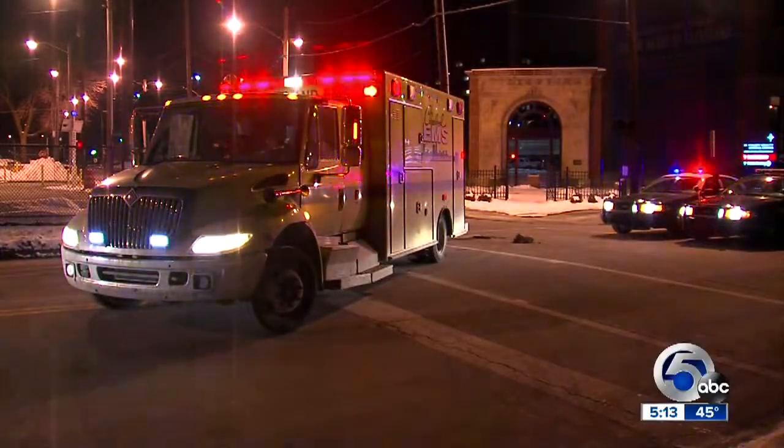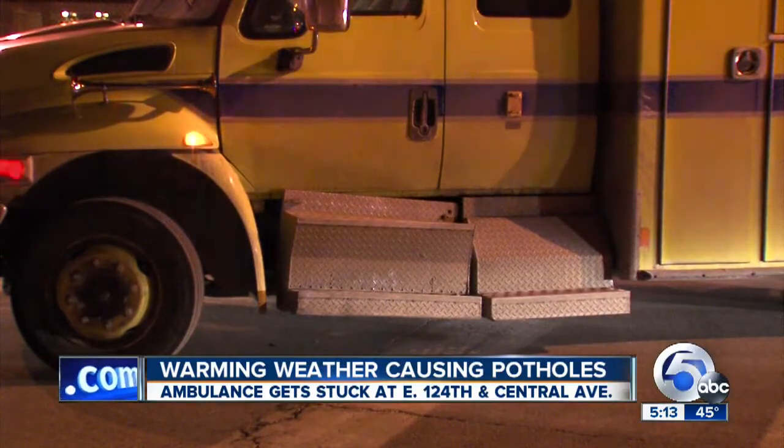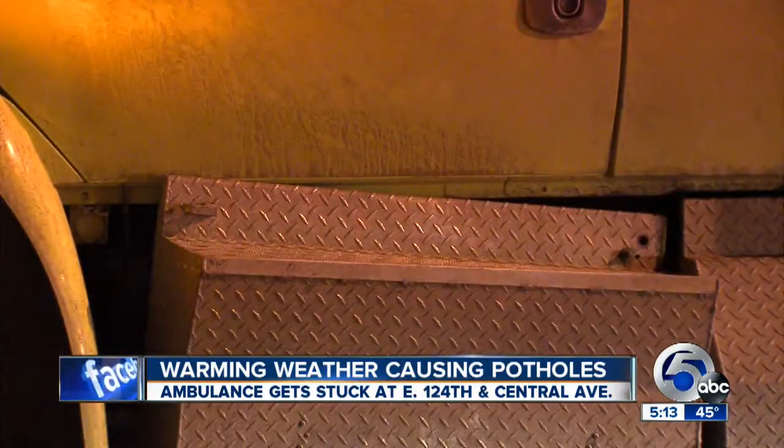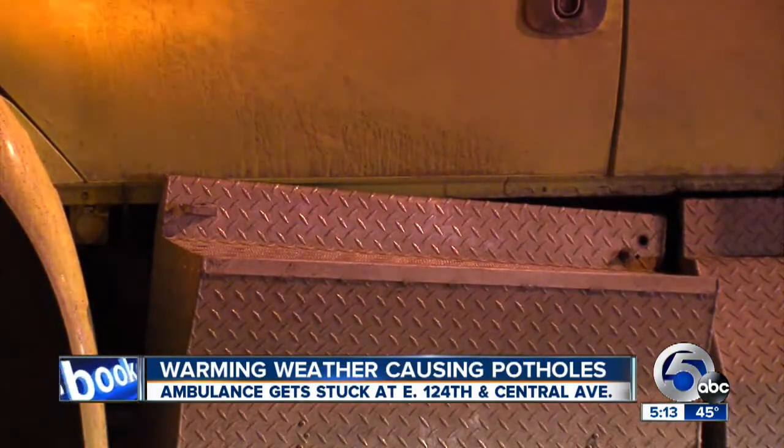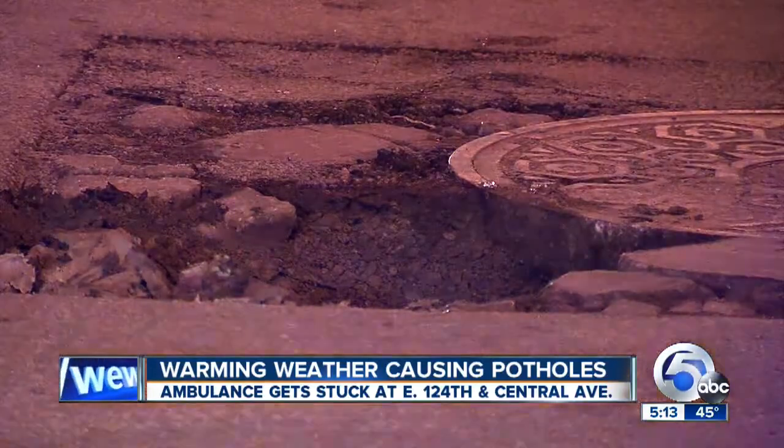A warning for all drivers tonight: look out for potholes. An ambulance actually got stuck overnight after hitting a pothole on East 24th and Central Avenue. The driver's door of the ambulance got wedged in the hole.